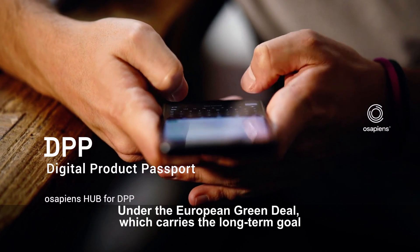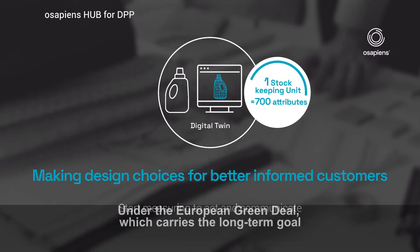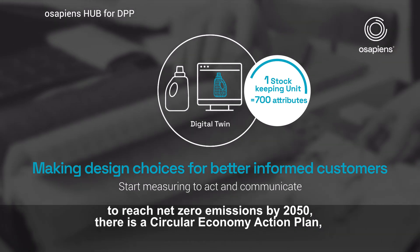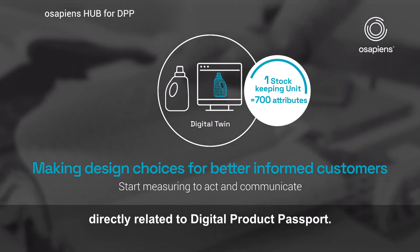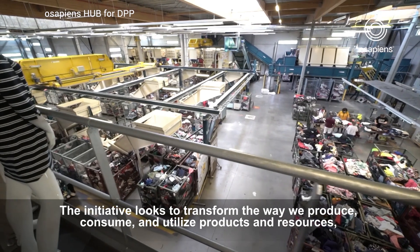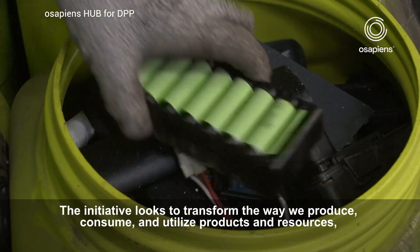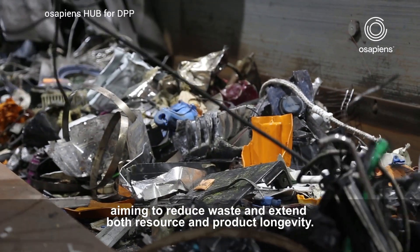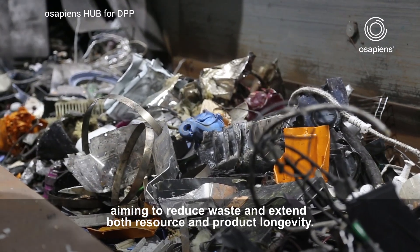Under the European Green Deal, which carries the long-term goal to reach net zero emissions by 2050, there is a circular economy action plan directly related to Digital Product Passport. The initiative looks to transform the way we produce, consume and utilize products and resources, aiming to reduce waste and extend both resource and product longevity.